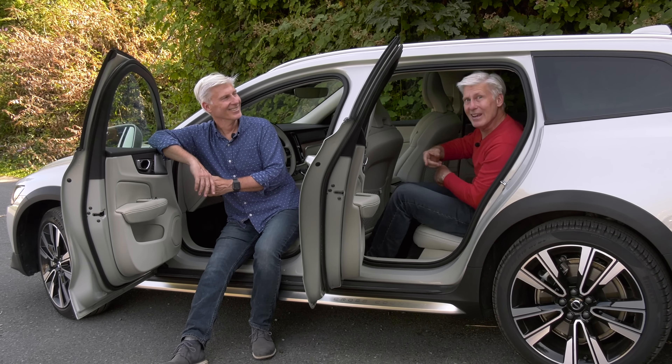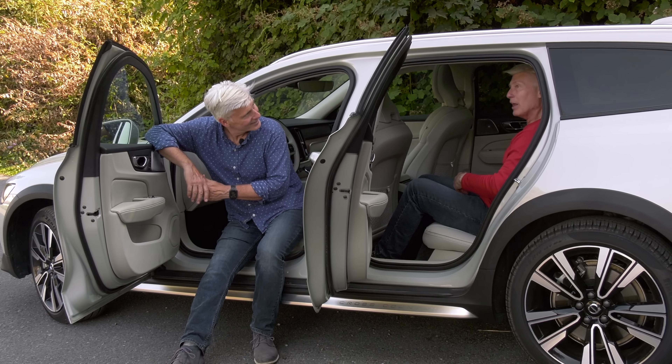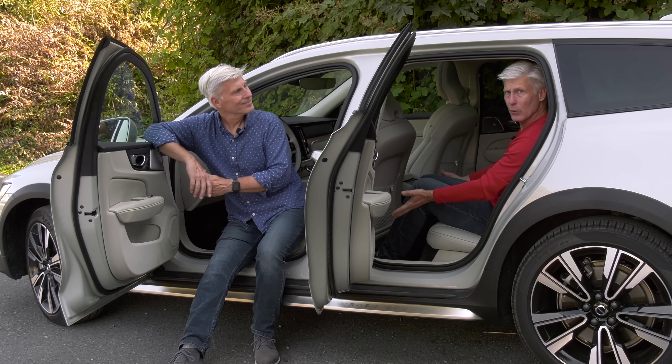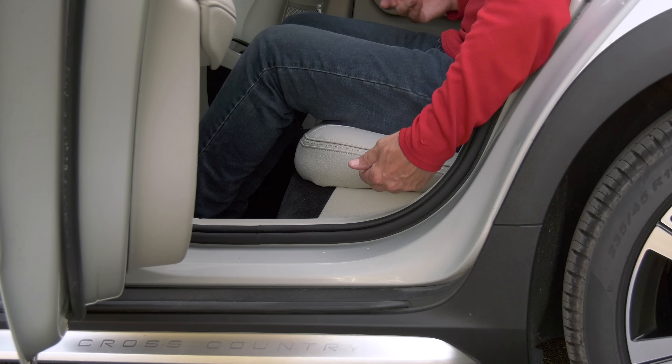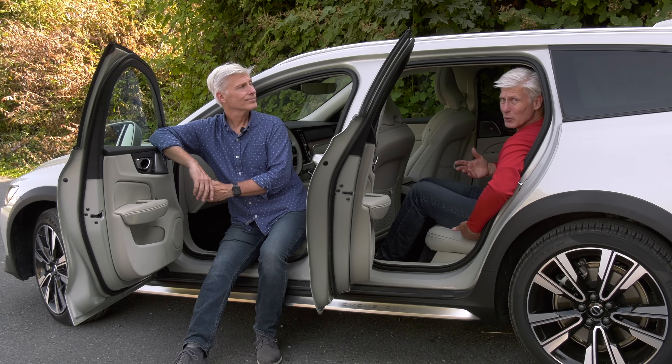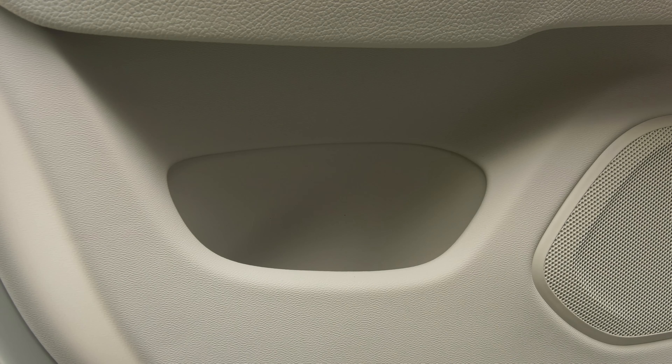This may not be a tall SUV, but at 5'9" I have plenty of head, knee, leg, and foot room. Door openings are big enough so that car seats go in and out no problem. The rear cushions could be a little bit higher for better thigh support, but not bad. Door pockets are a little bit small — don't put hot coffee in there.